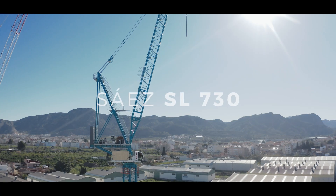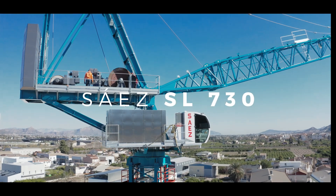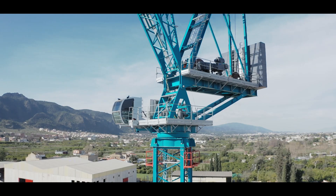The Syeth SL730 — the biggest luffer that we have ever made. Now available.